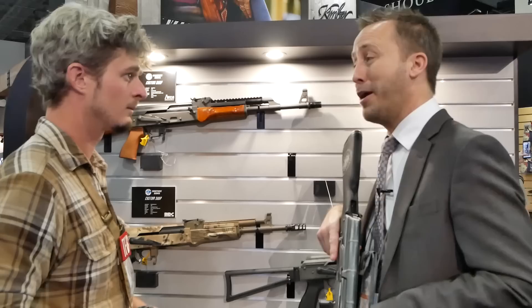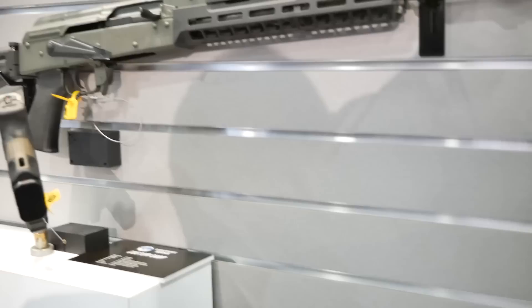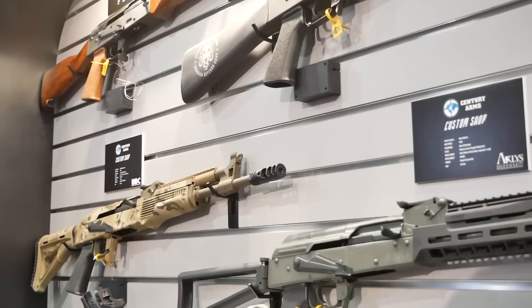They did everything from Ultimak to folding stocks to AR-style buffer tube attachments. All of them have our US Palm grips on them, various muzzle devices and things, and they came out awesome.